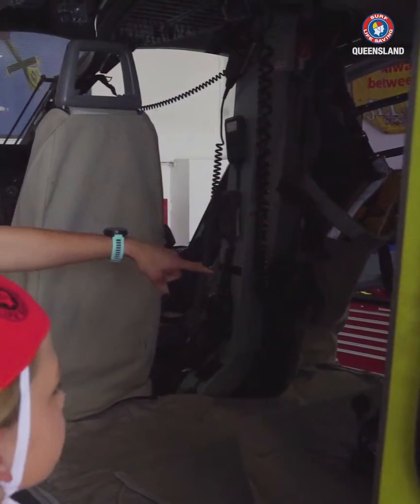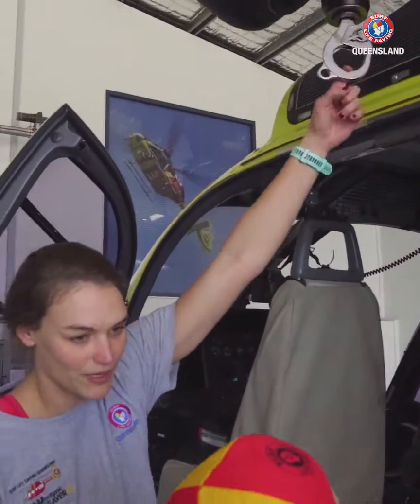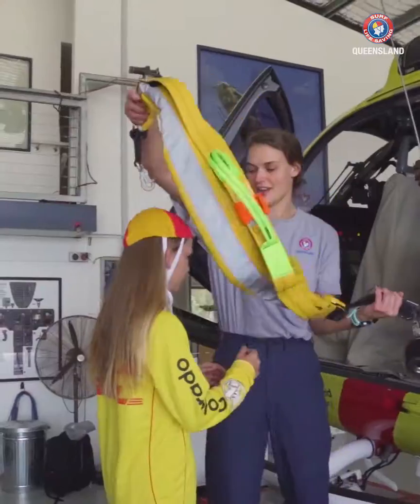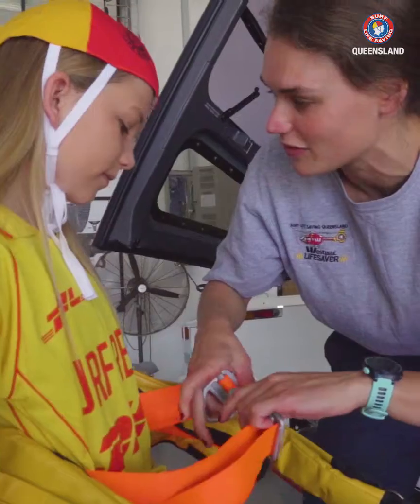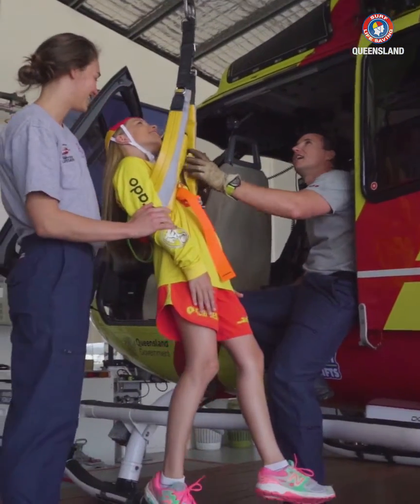This is the seat that I sit in over here and then this is the seat that Tim sits in. Tim operates the winch here. So if we're doing a rescue, we come across, get hooked up to the winch, and then Tim uses the control here and he can lower us down into the water.